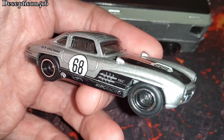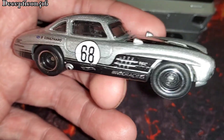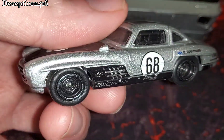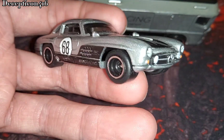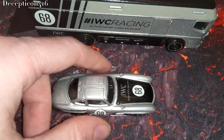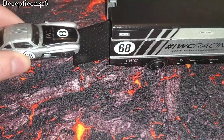I have two Mercedes SLs in my collection. The other one is the red one, which is a mainline, and this is a premium. The detail of this is just amazing, and these rubber tires feel so good, they feel like a slot car. This is a Hot Wheels car that's going to go up in value over some years. This was from 2021, so definitely buy it and check it out.